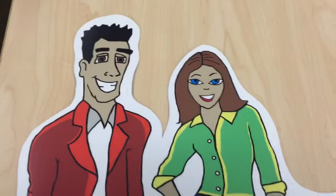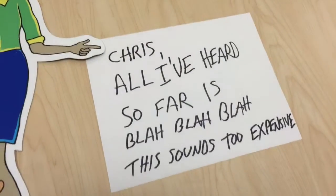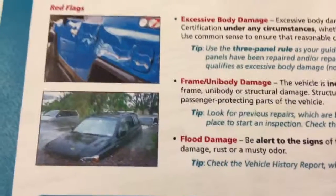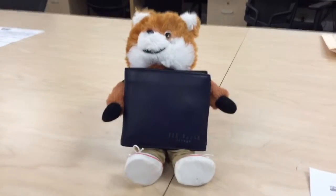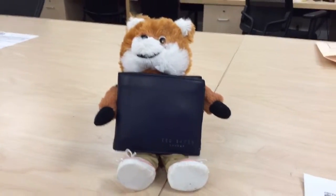Just in case you're thinking that all this sounds maybe a little too good to be true — hey, look, we have non-certified cars too. I mean, somebody's got to buy those cars that have been in a flood. Of course I'm only kidding, and Toyota wants you to keep your money right where it belongs — in your wallet.